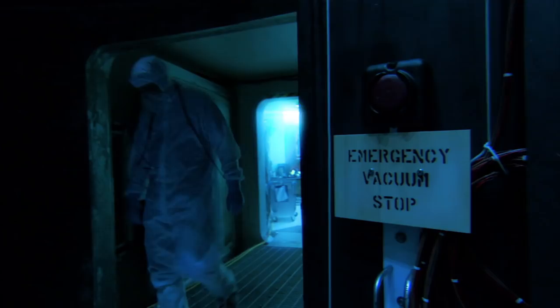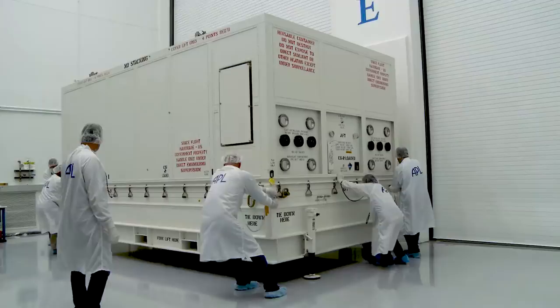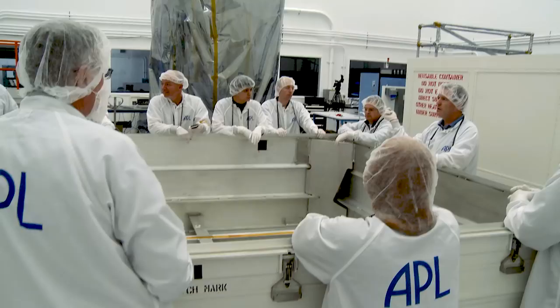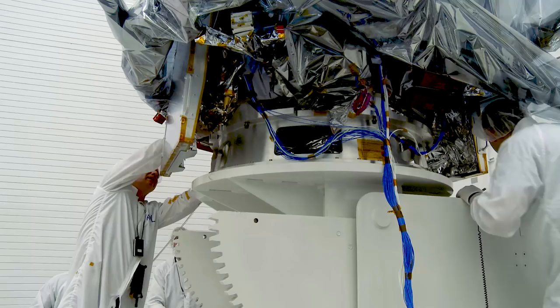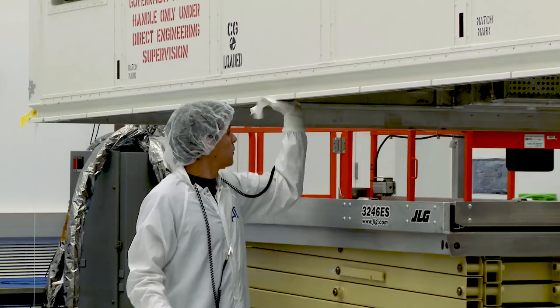Even though it's only about a 20-mile trip, it still takes lots of planning, procedures, and teamwork to actually make it happen. The moving team includes many different people working together, from engineers and technicians to safety and mission assurance experts.